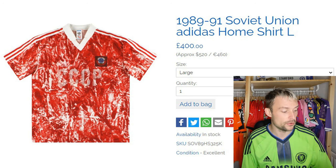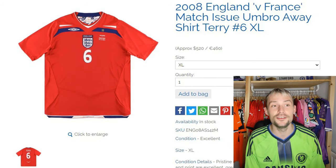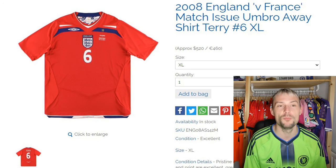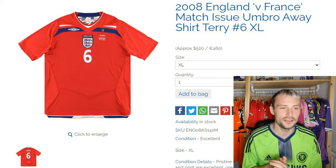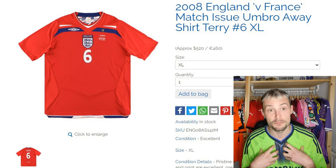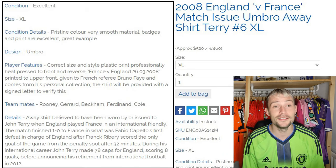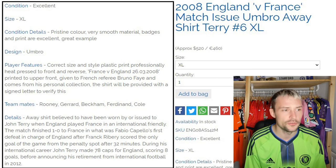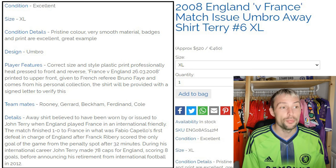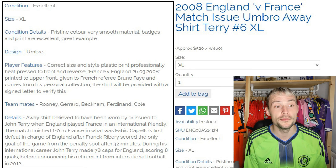Next we have the 2008 England vs France Match Issue Umbro away shirt — John Terry, Jonathan Terence. This is a wonderful shirt, definitely right down my street. So let's look at the detail. Excellent condition, extra large sizing — big boy, wasn't he, John Terry wearing an extra large. Condition details: pristine colour, very smooth material, badges and print are excellent, great example. I think we might be seeing a little copy and paste section here.